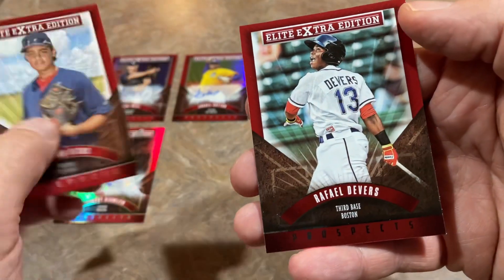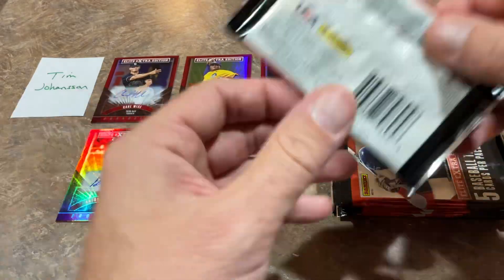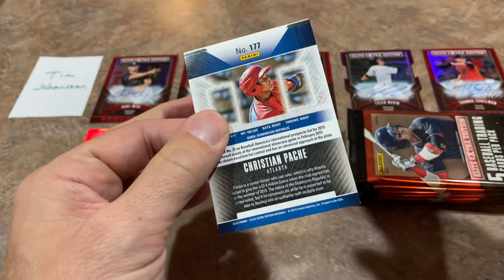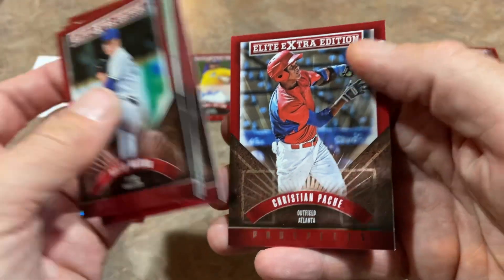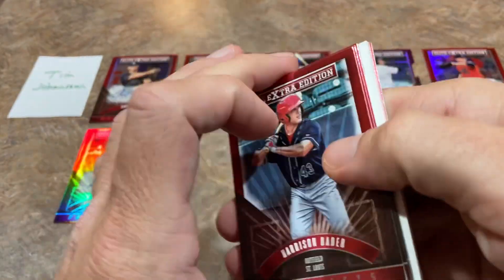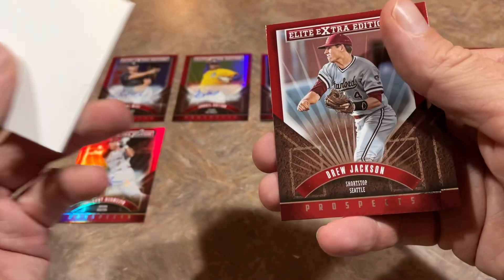Jordan Hicks — you all know him. And there's Raphael Devers in 2015 Elite Extra Edition — pretty cool seeing all these guys as youngsters. We've got Christian Pache — he looks really young there, and a big disappointment this year. The bat is a huge area of concern. There's also Harris Bader with the Yankees now — had a great postseason with five home runs in 2022.